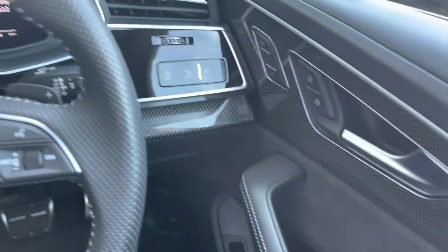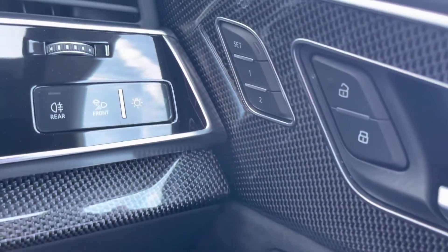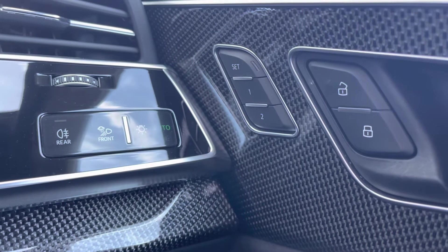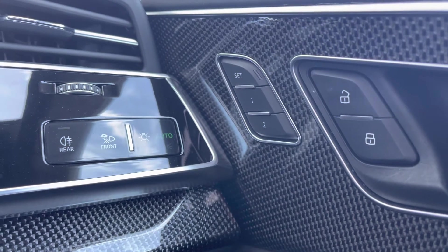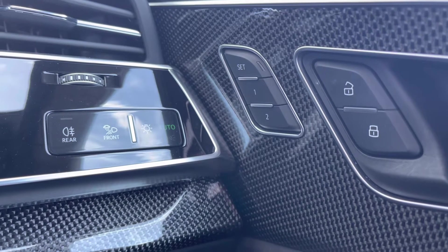Into the driving seat now. Full electric windows and electrically adjustable and heated mirrors. You've got that carbon finish on the trim, looking absolutely stunning. You've got the memory function for the front seats — perfect if there is more than one driver, as each driver is able to store their driving positions. You've also got your central locking and all your lighting controls.